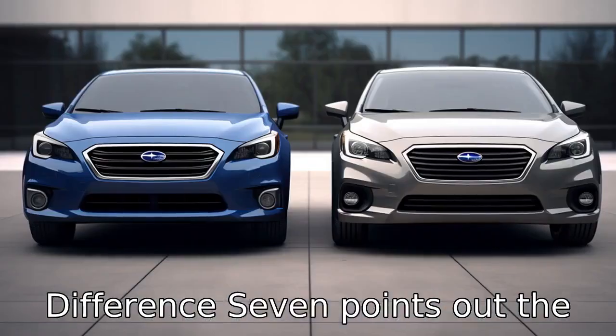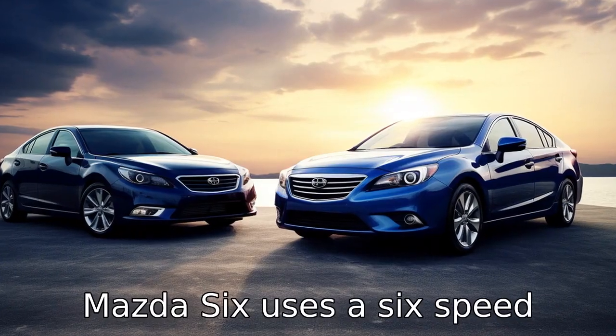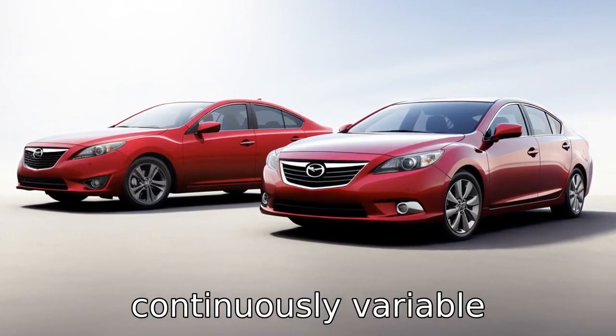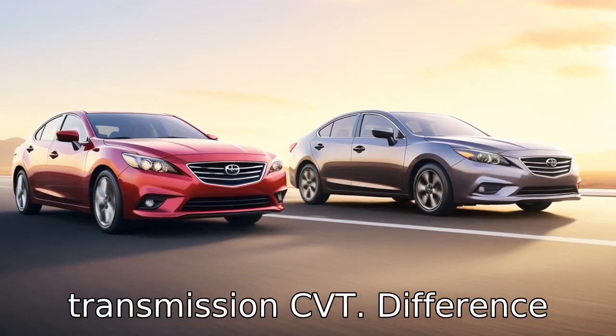Difference 7 points out the transmission differences. The Mazda 6 uses a 6-speed automatic transmission, while the Subaru Legacy comes with a continuously variable transmission, CVT.